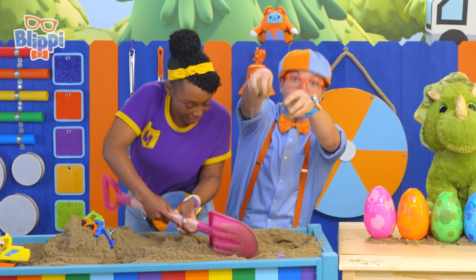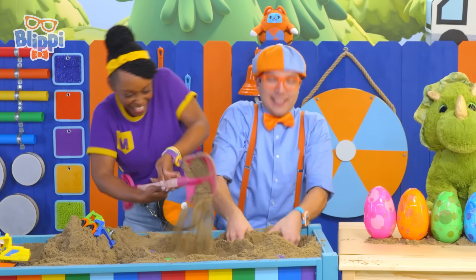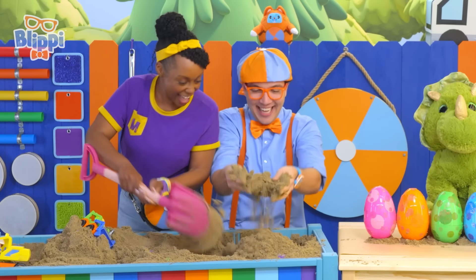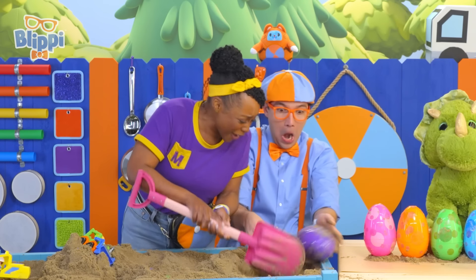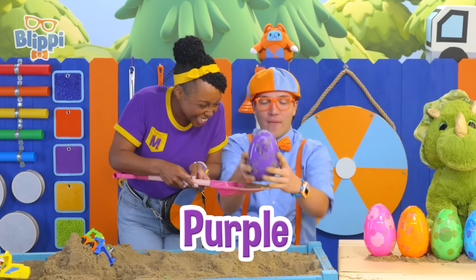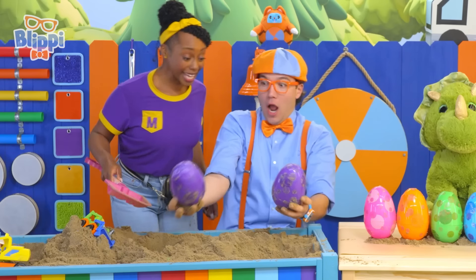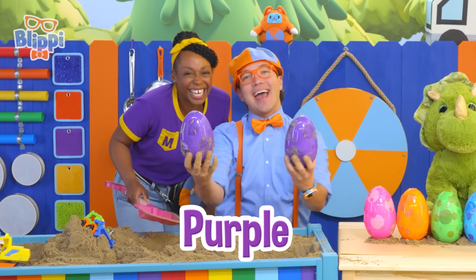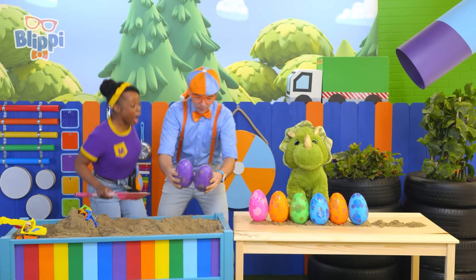There's so much dirt! This is fun looking for eggs! I found another one! Mika, look what color it is — one of my two favorite colors! Purple! Let's see if we can find another. Look, they're twins — two purple eggs! This is so fun! Let's add them to those six over there and count them all.